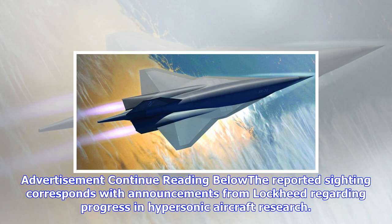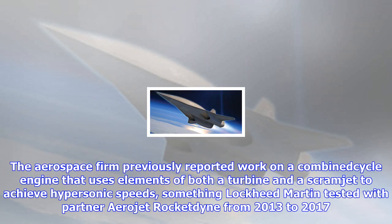The aerospace firm previously reported work on a combined cycle engine that uses elements of both a turbine and a scramjet to achieve hypersonic speeds, something Lockheed Martin tested with partner Aerojet Rocketdyne from 2013 to 2017. Two combined cycle engines are planned to power the SR-72, which is designed to be about the same size as the SR-71 and could achieve first flight in the late 2020s.